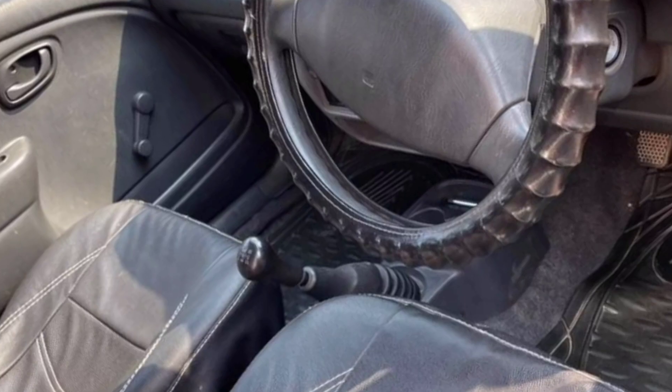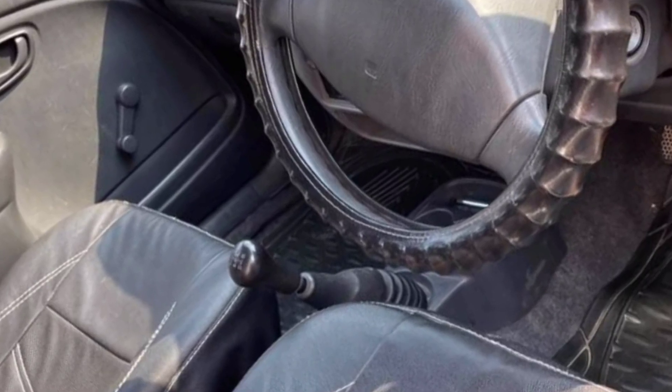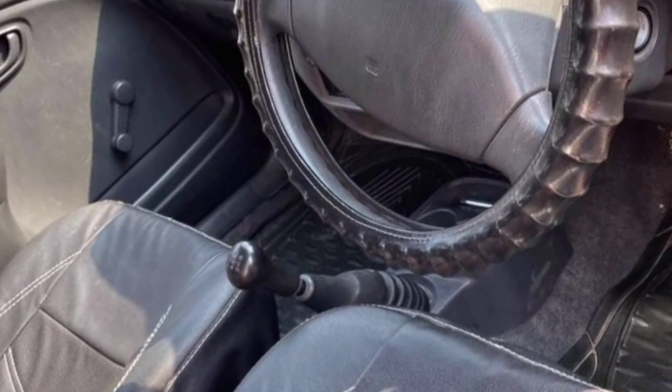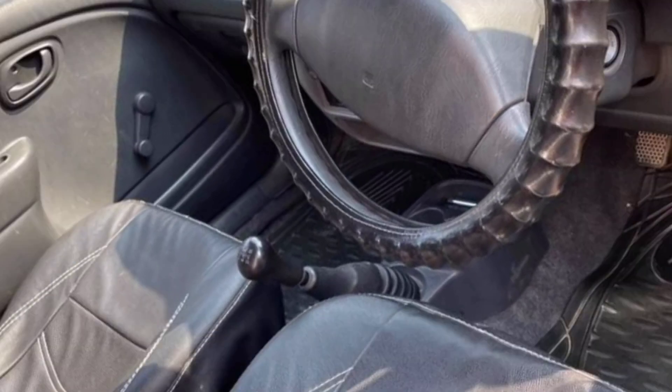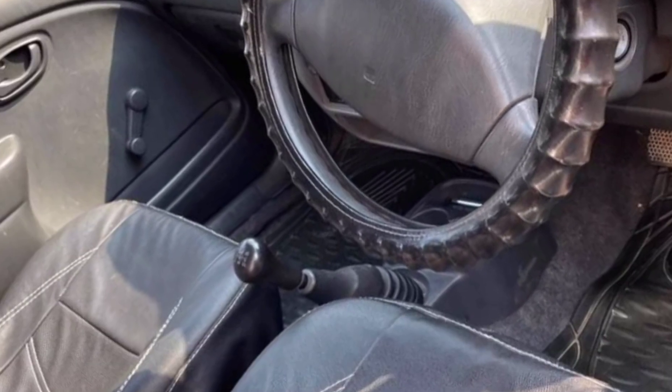It runs on petrol. It has a manual transmission which is easy to use. Power steering is also available.